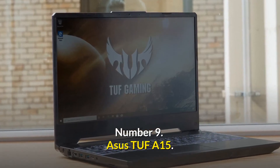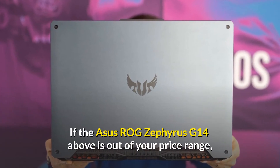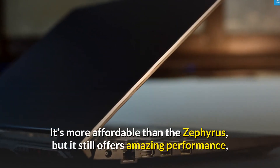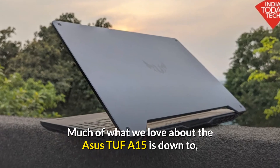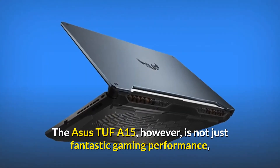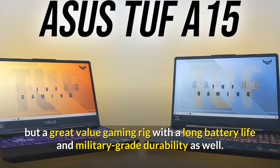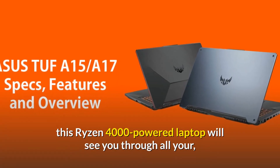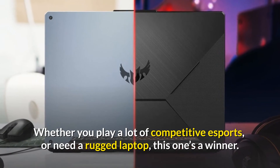Number 9: Asus TUF A15. Price: $1,249 USD. If the Asus ROG Zephyrus G14 is out of your price range, the Asus TUF A15 will be the best laptop for you. It's more affordable than the Zephyrus but still offers amazing performance, and is our pick for the best budget gaming laptop in 2021. Much of what we love about it is down to the brilliant AMD Ryzen 4000 mobile processor inside. It delivers not just fantastic gaming performance but great value, with a long battery life and military-grade durability. With Nvidia's RTX 2060 graphics card, this Ryzen 4000-powered laptop will handle all your 1080p gaming demands. Whether you play competitive e-sports or need a rugged laptop, this one's a winner.